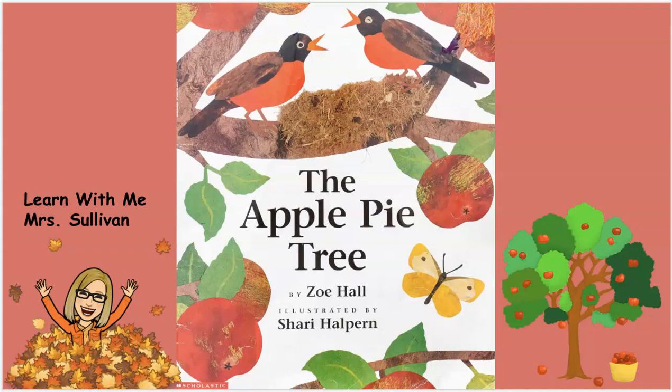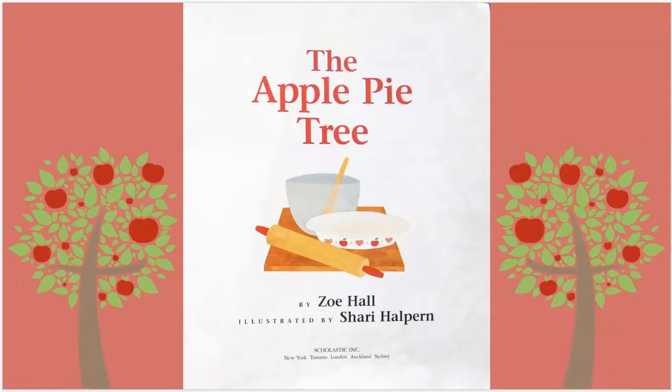Welcome to Learn With Me, Mrs. Sullivan. It's The Apple Pie Tree by Zoe Hall, illustrated by Sherry Halpern. The Apple Pie Tree.